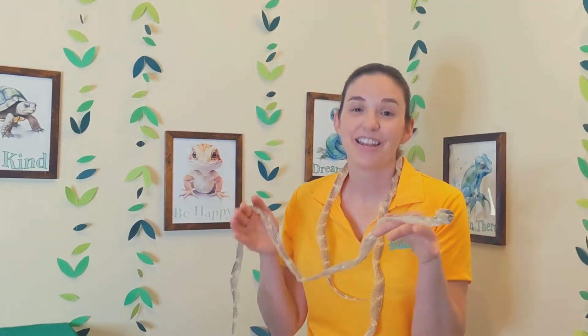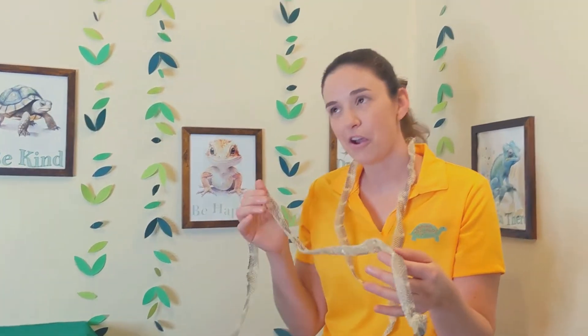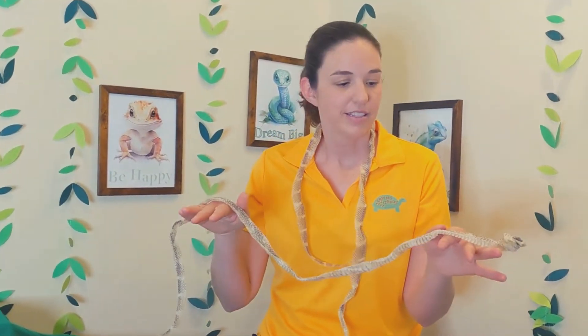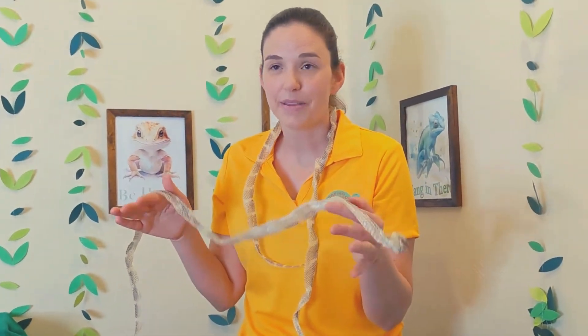I know we've been talking about tortoises and turtles a lot lately, but I wanted to mix it up a little bit and we can talk about snake sheds today. We have a longer video about snake sheds and king snakes on our channel in the archives, but I thought it would just be fun to show a quick video on snake shedding and the process that they go through — because why not? It's really cool.